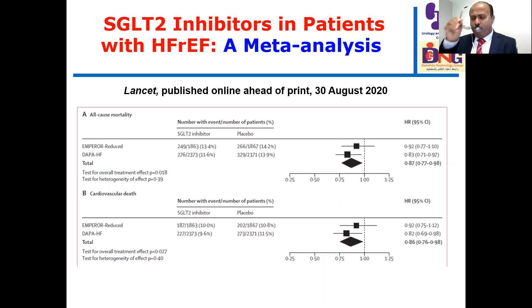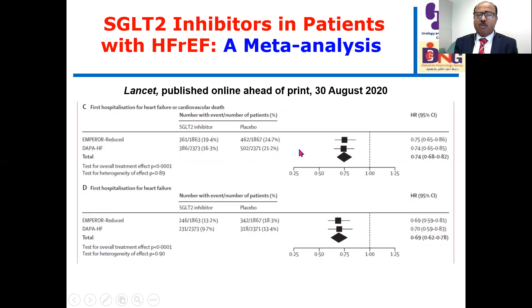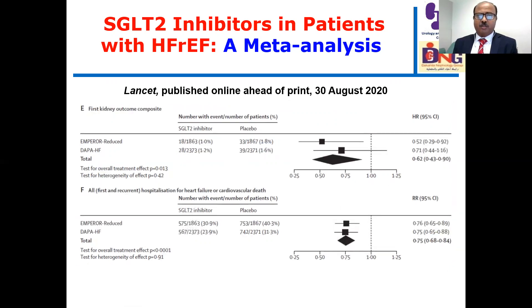The meta-analysis shows that beyond doubt, use of SGLT2 inhibitors — either empagliflozin in EMPEROR-Reduced or dapagliflozin in DAPA-HF — was associated with significant reductions in all-cause mortality and cardiovascular death, as indicated by the diamond falling below 1. Hospitalization for heart failure was also significantly reduced, as was the composite of cardiovascular death or heart failure hospitalization. The nephrologist kidney composite outcome was also significantly reduced — the combined diamond confirms that SGLT2 inhibitors are beneficial for kidney outcomes.